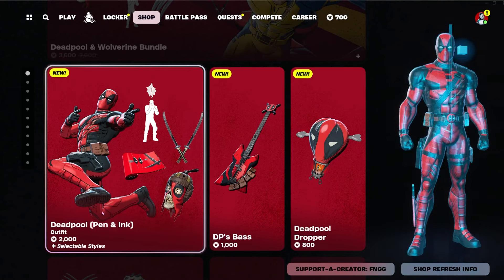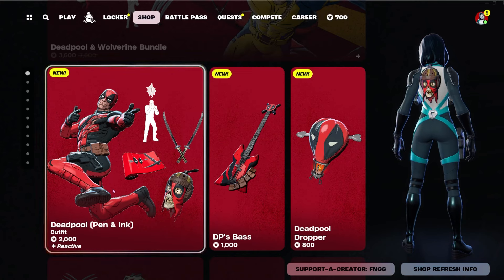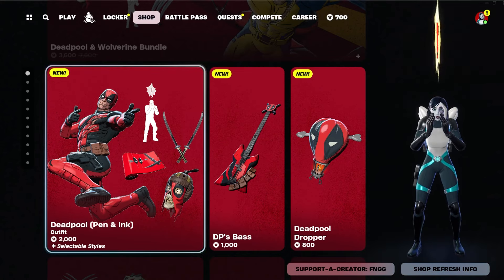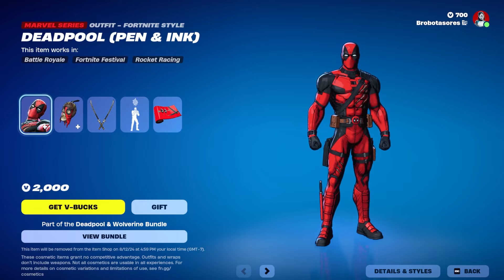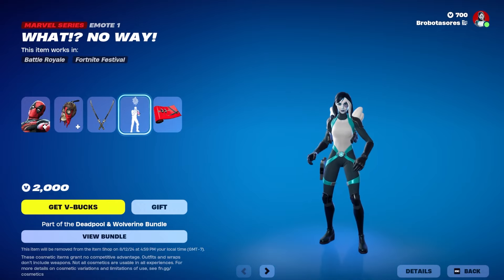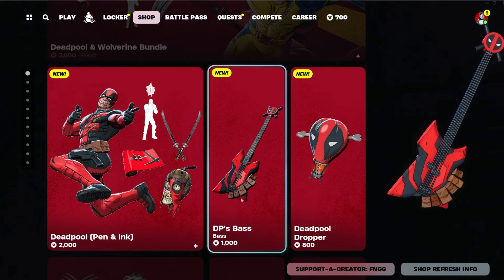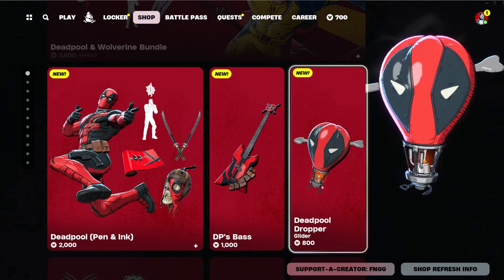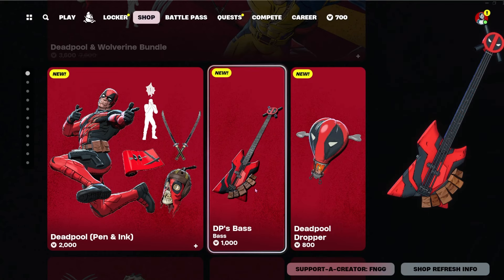Deadpool is going to come in a bundle for 2000, which is pretty great. If you consider things like the Avatar skins — maybe you got Zuko and whatever the other skins were — with their back blings and that's it, this one for 2000 gives you Deadpool, back bling, a pickaxe, an emote, and a wrap. Very good price. They also come with the Deadpool Dropper for 800, which is pretty cute. Deadpool's base is 1000; pricing for instruments kind of sucks but I get it.